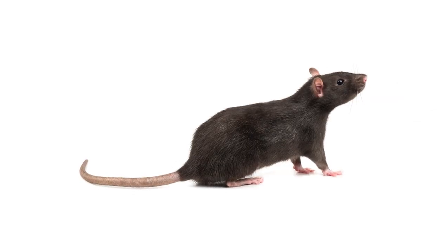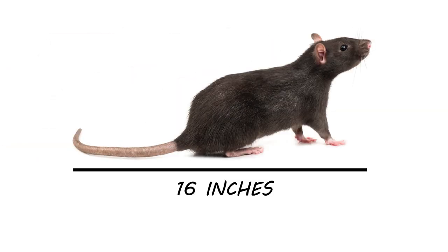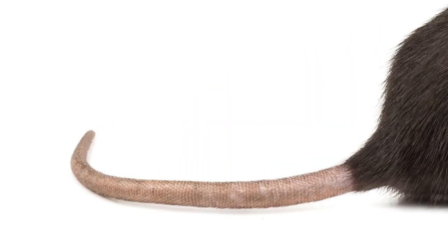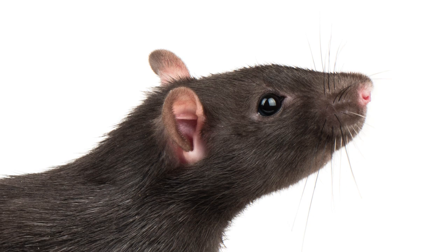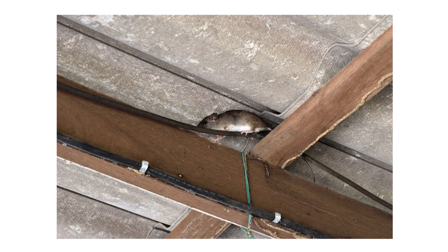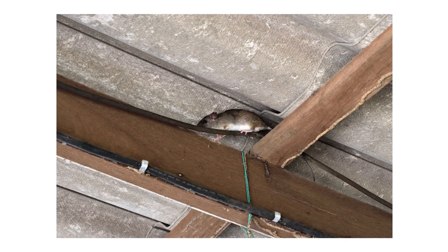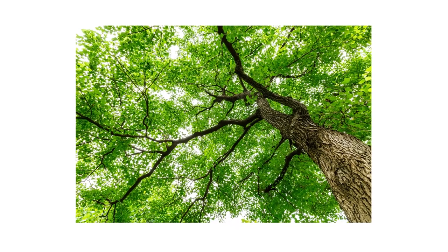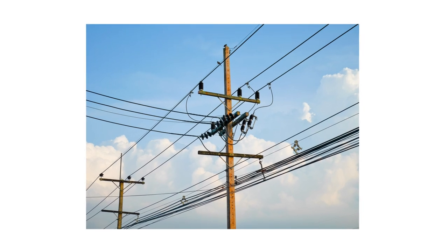Roof rats prefer the safety of higher elevations like in trees or attics. They grow to be up to 16 inches in length, including the tail, so they're smaller than Norway rats. Similar to Norway rats, roof rats have thicker, scaly tails, and their ears are proportionately smaller for their head size when compared to mouse ears. Roof rats utilize high elevation structures like pipes or fence rails to move around and avoid predators. Unlike Norway rats, roof rats build nests among tree lines, attics, utility lines, and other high elevation structures.